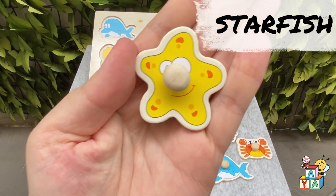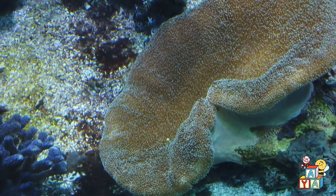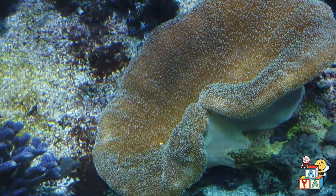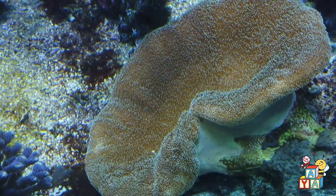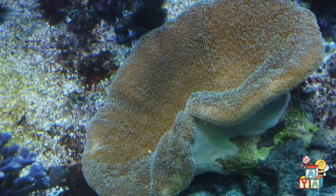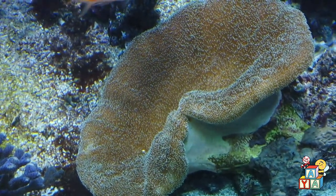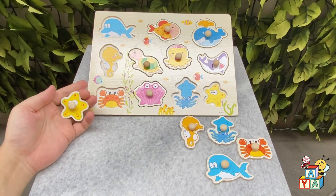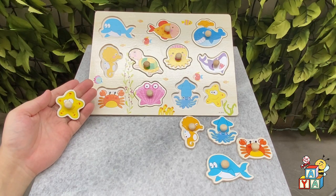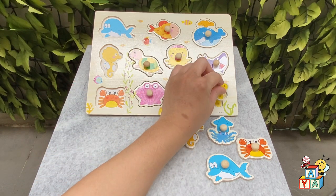Let's say hi to the starfish! Hi! Where is the starfish on the board? You found it! Good job!